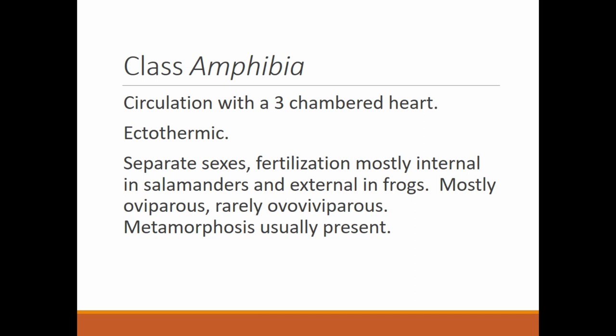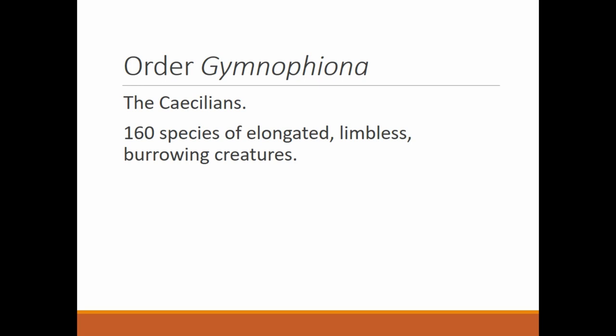Metamorphosis is usually present, which means the eggs hatch into a larval, or more embryonic, kind of organism that develops into the adult. I'm sure we have all seen tadpoles. Tadpoles are the larval stage of the adult frog — they swim in the water until their body grows into the frog body. They lose the tail, their body develops legs, and you end up with a frog. That's the metamorphosis they go through.